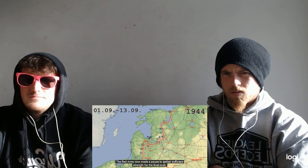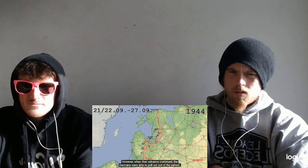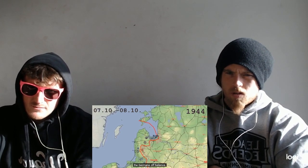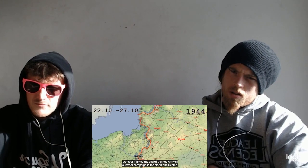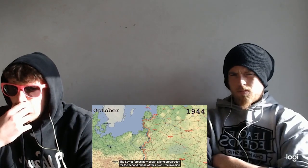The Red Army now made a pause to gather sufficient strength for the final push. However, when their advance continued, the Germans were able to pull out of the salient and the Red Army wasn't able to catch and destroy their units. It now switched its focus to the south and launched an attack towards the sea, catching the Germans off balance. Soon the Red Army reached the sea, cutting Army Group North off in Courland, but they were unable to finish the German forces off. The Soviet forces extended their attack further south, but the Germans had had time to re-establish a solid front and the offensive bogged down. October marked the end of the Red Army's summer campaign in the north and center. The Soviet forces now began a long preparation for the second phase of their plan — the invasion of Germany.